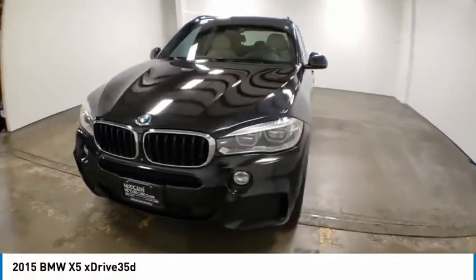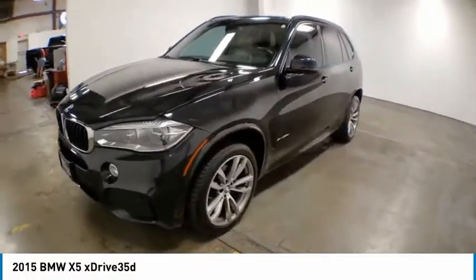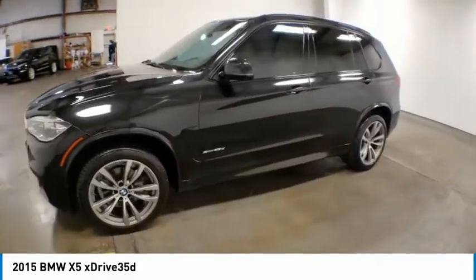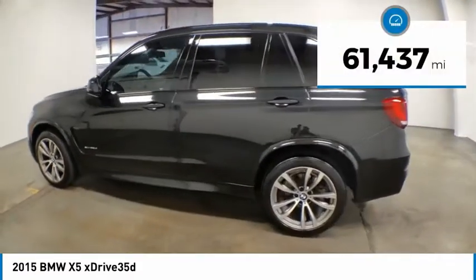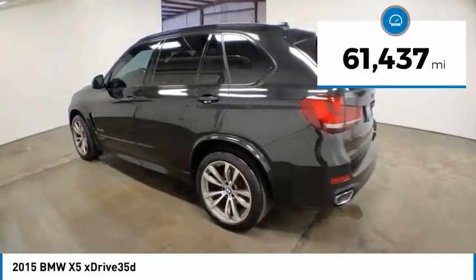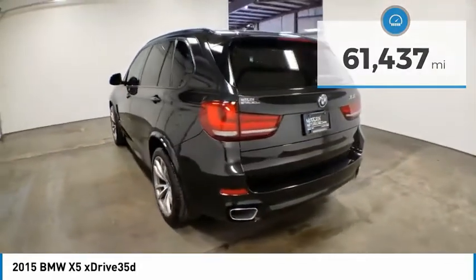Come test drive the 2015 X5. The BMW X5 is an award-winning performance, space, and efficiency vehicle. This vehicle has less than 65,000 miles. Here are some of this vehicle's great options.